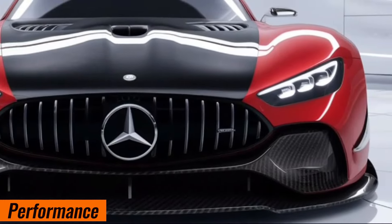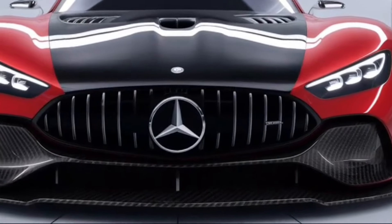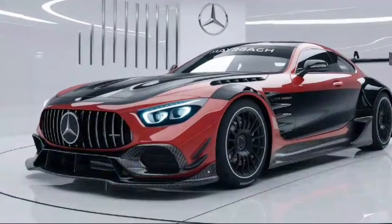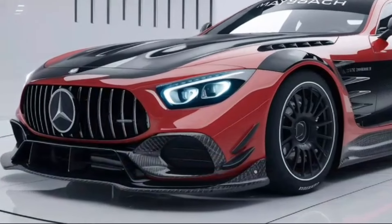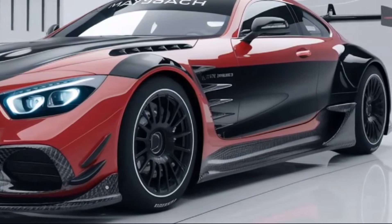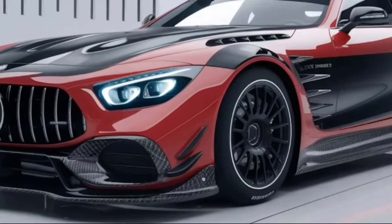The 2025 Exelero is powered by a twin-turbocharged V12 engine producing an impressive 690 horsepower and 1,020 Newton-meters of torque. Power is delivered to the rear wheels through a nine-speed automatic transmission. It can accelerate from 0 to 60 miles per hour in just 3.8 seconds.